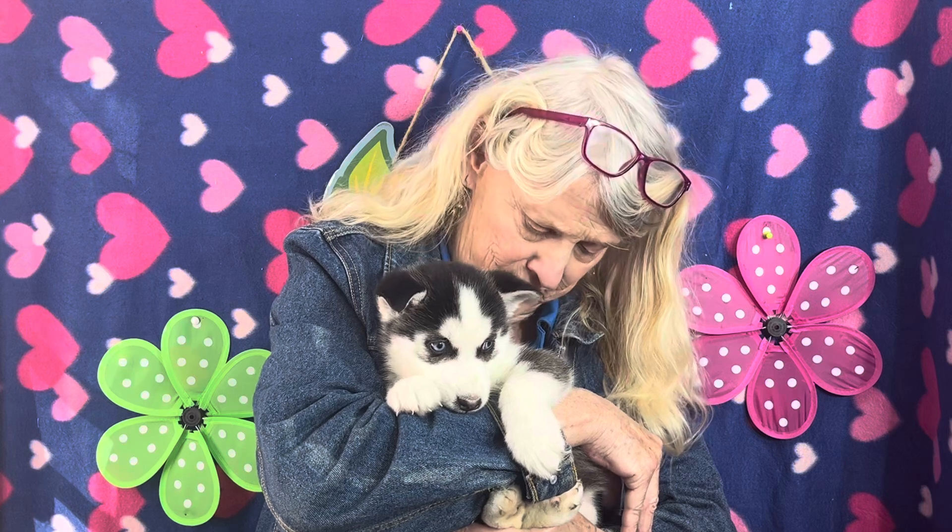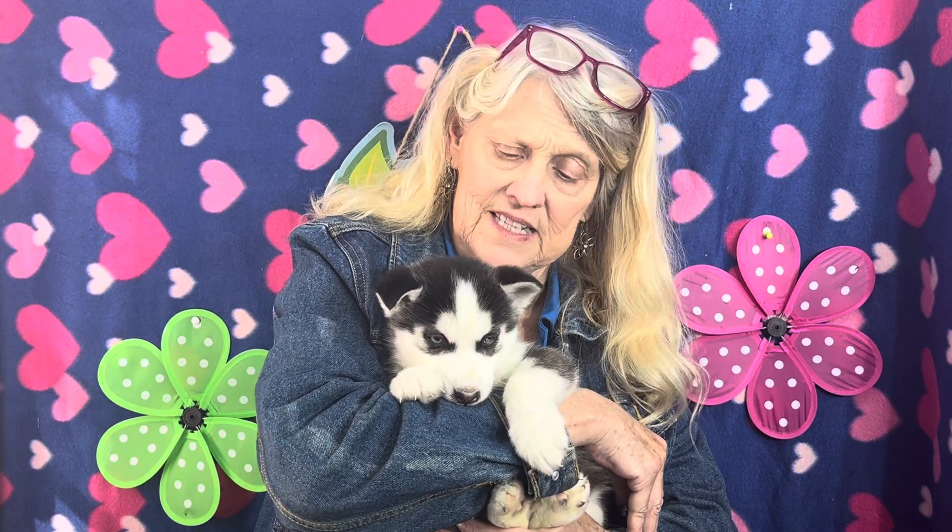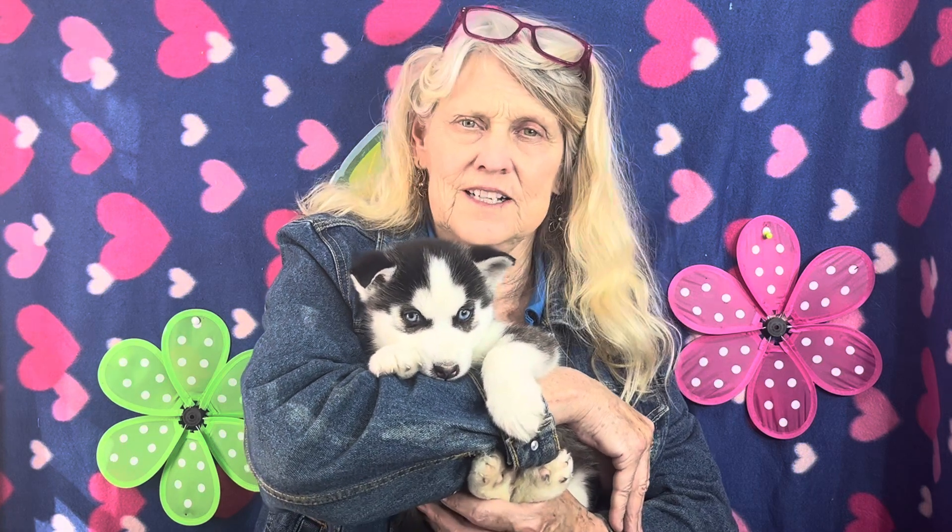Yeah, luxurious fur. He's trying to grow into that fur right now, and his ears just started to come up today.